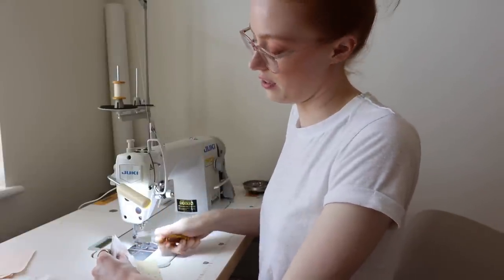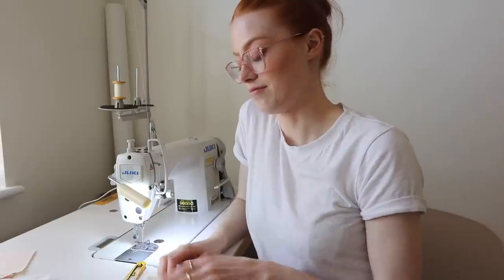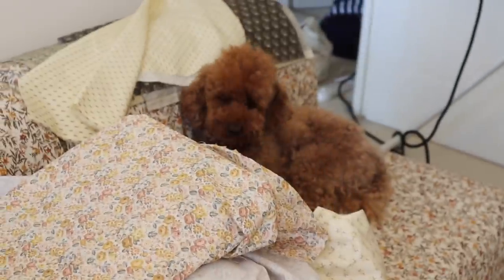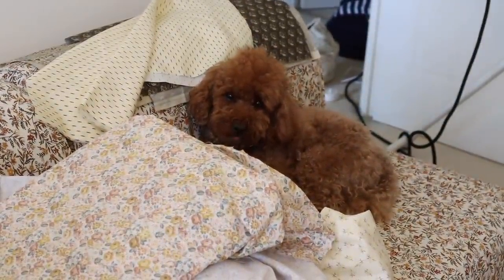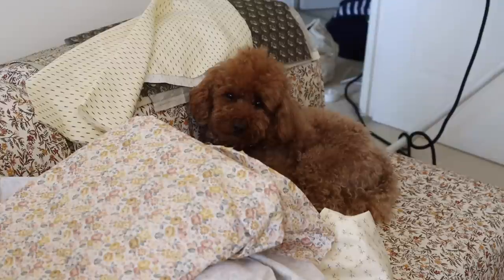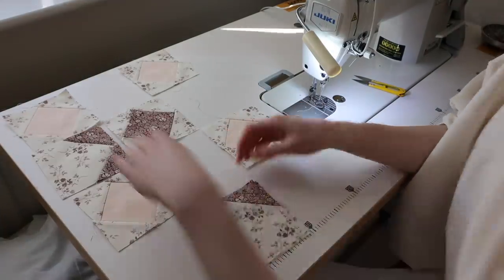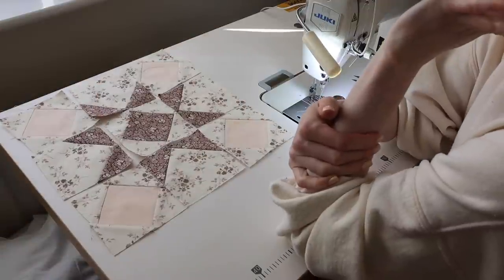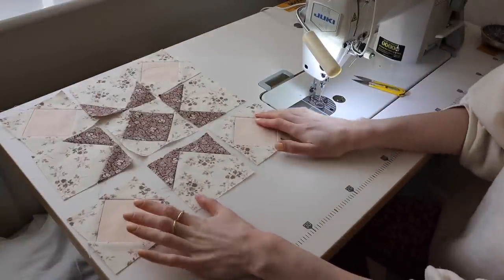If you guys would want me to do a video on the basics you'd need for quilting — because it is very different to dressmaking — let me know because I'd love to film that. He's being very good. Are you in a pile of fabric, darling? This is what all the pieces look like laid out together and now I'm going to join them all up.